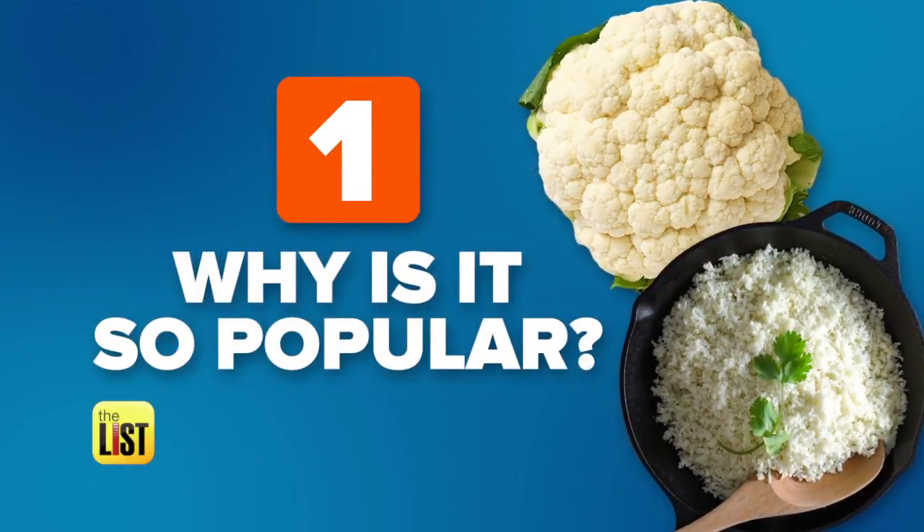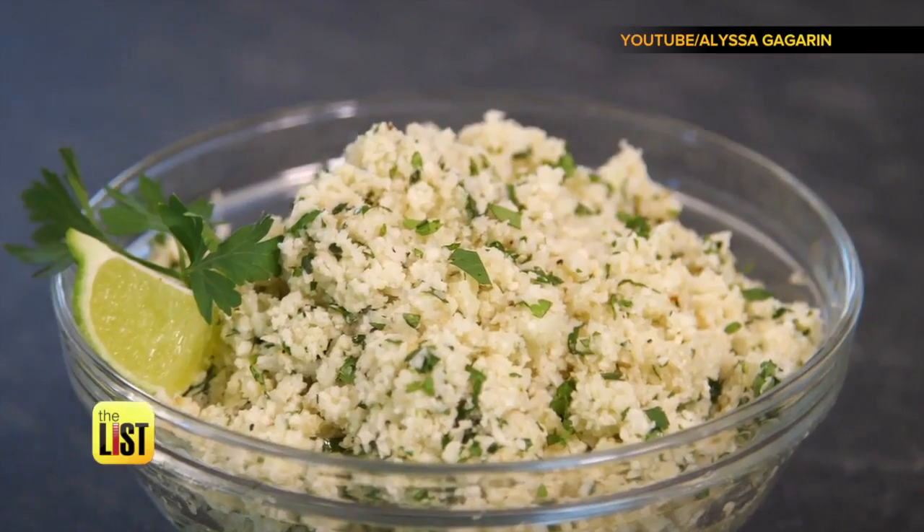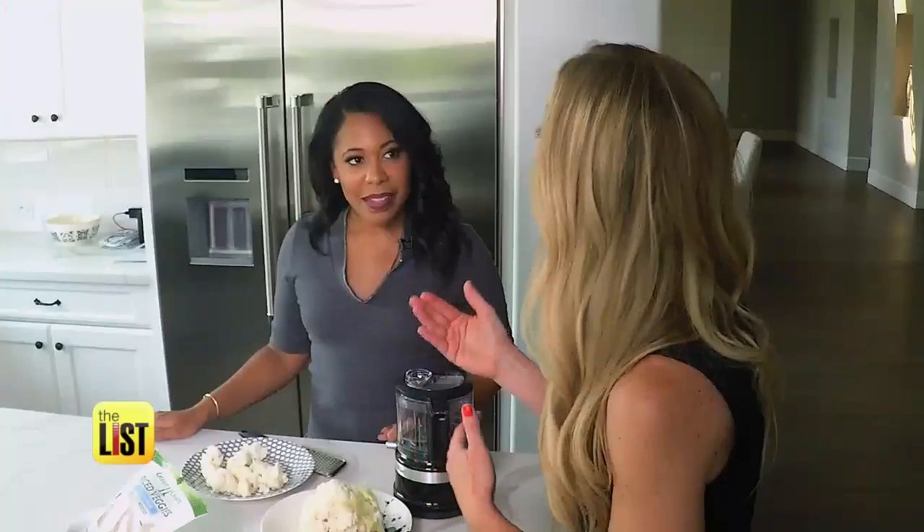First up, why is it so popular? It has 10 times fewer calories than white rice, three times more fiber than regular white rice, and it also gives you about 50% of your vitamin C for the day. So it's super nutritious and very low in calories.